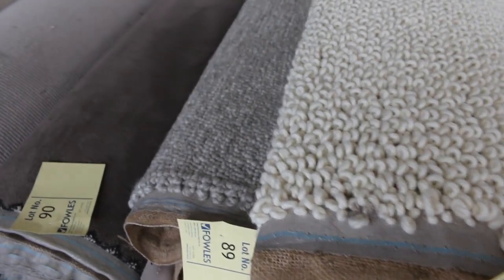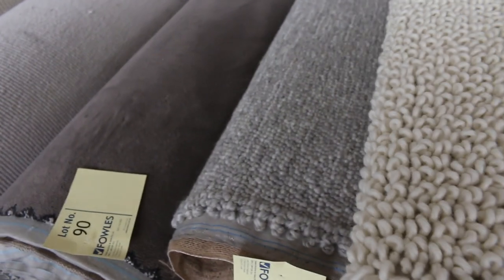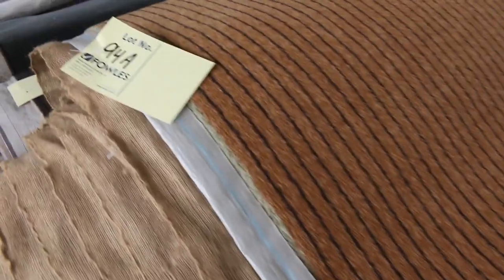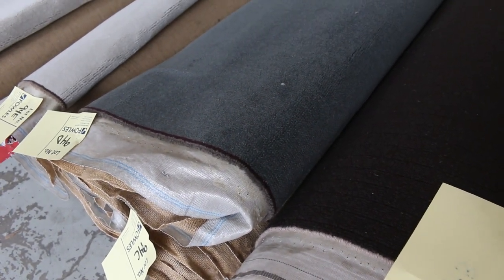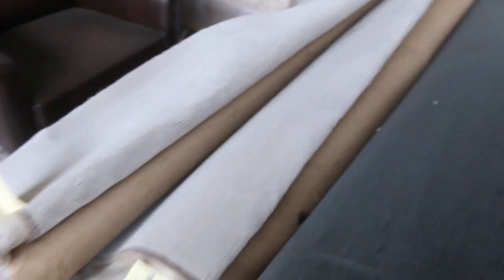Lot number 89 is an awesome looking carpet — a nice chunky wool Berber look. It gets around about $300 a metre retail, and it'll clear out for around $50 to $60. Moving through, lots of beigey fawn colours — always reasonably popular, selling between $30 and $40 a metre. And some nice high-quality wools — lot number 94 C and D, a couple of rolls of high-grade wool plush pile. Normally retails around about $300 a metre, and again looking for around about $50 a broadloom metre for that.